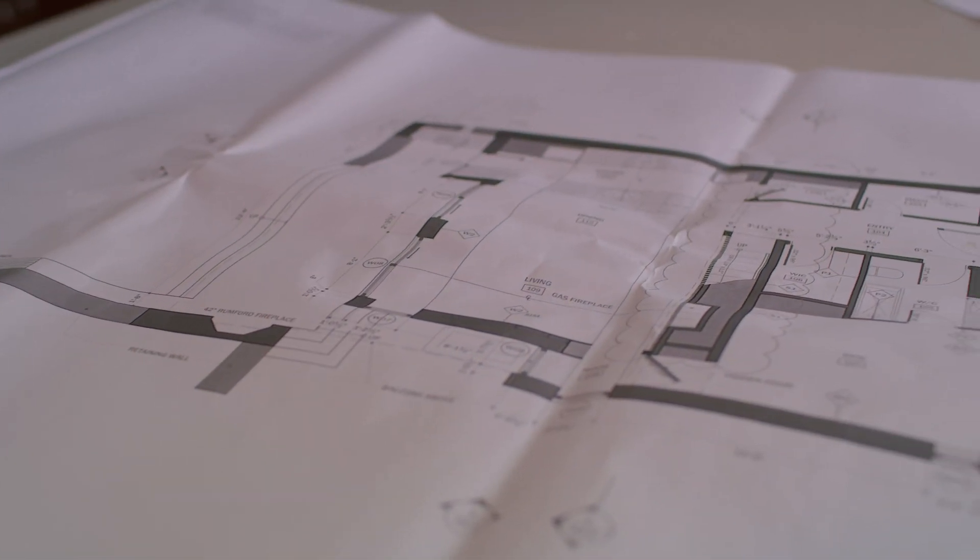My dad came here as a kid with his mother, and then we came here as kids. My dad always rented cottages up in this location. And more recently, my brothers and I have decided to pursue the construction of a zero energy location right on the shores of the lake.